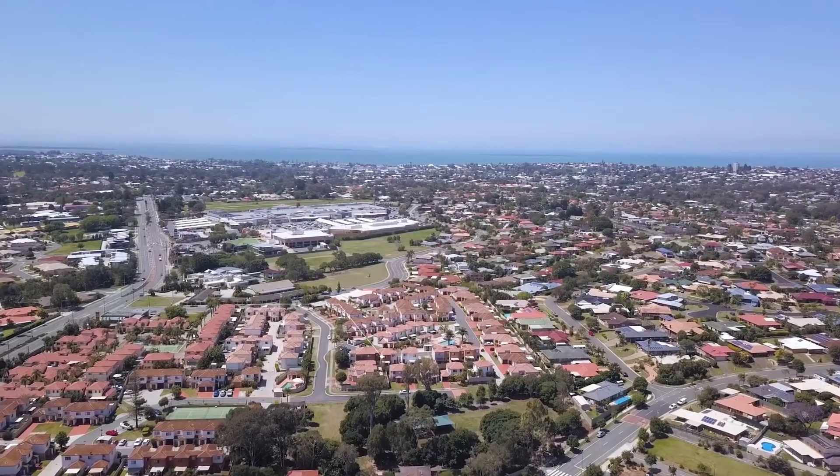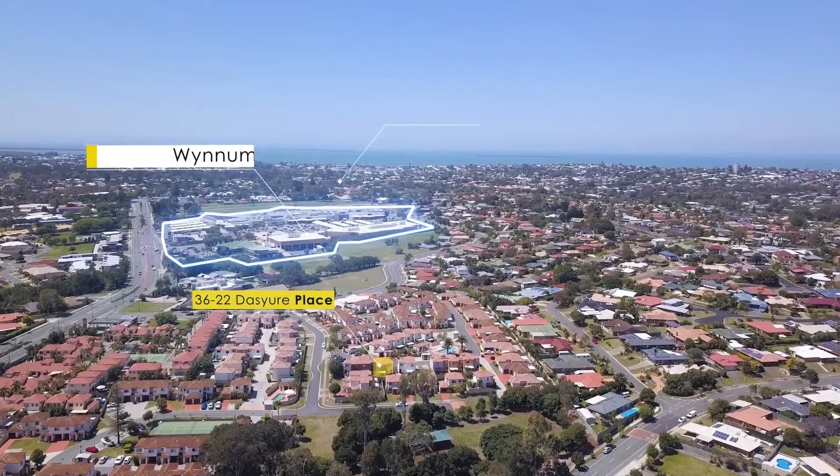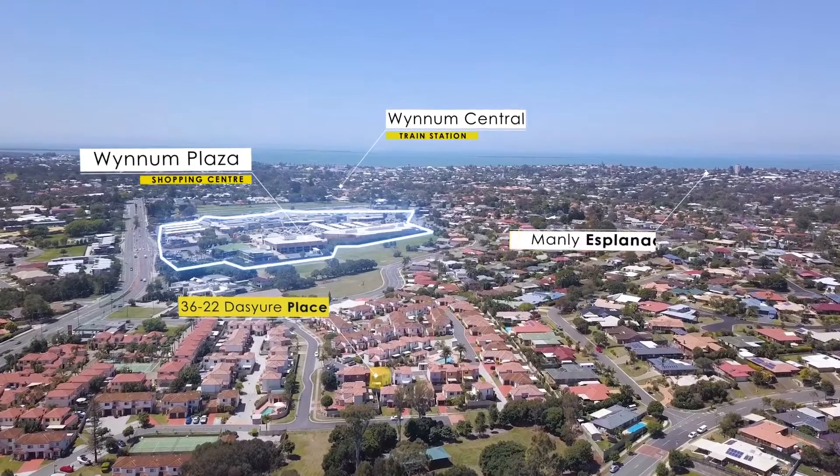This property is only a short walk to Wyndham Plaza Shopping Centre, it's 2.5 kilometres from the train station and a couple of minutes from Manly Esplanade.